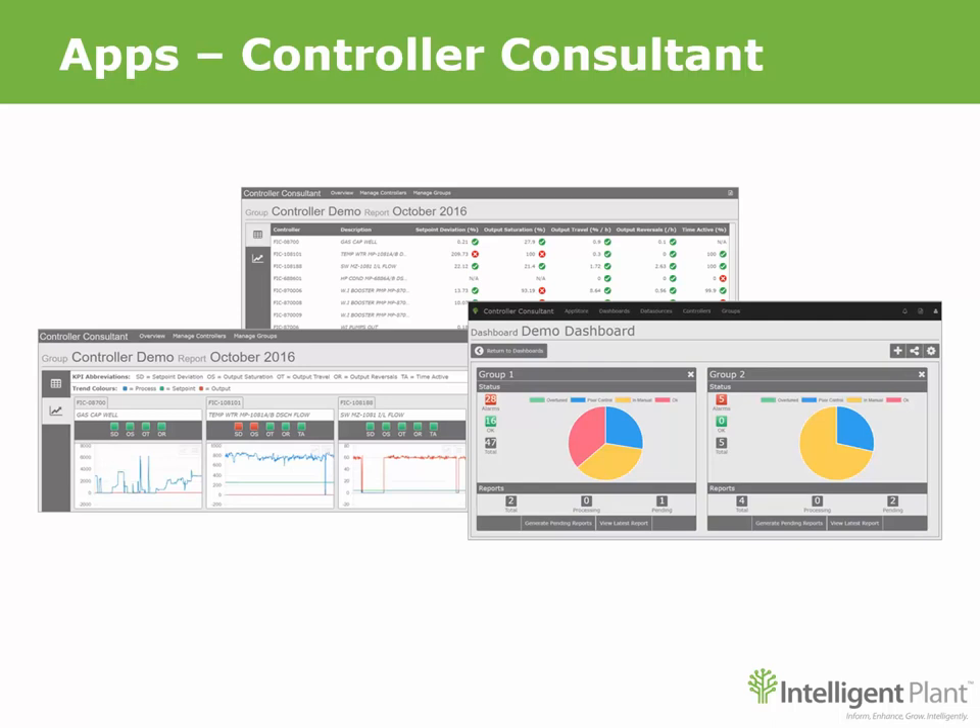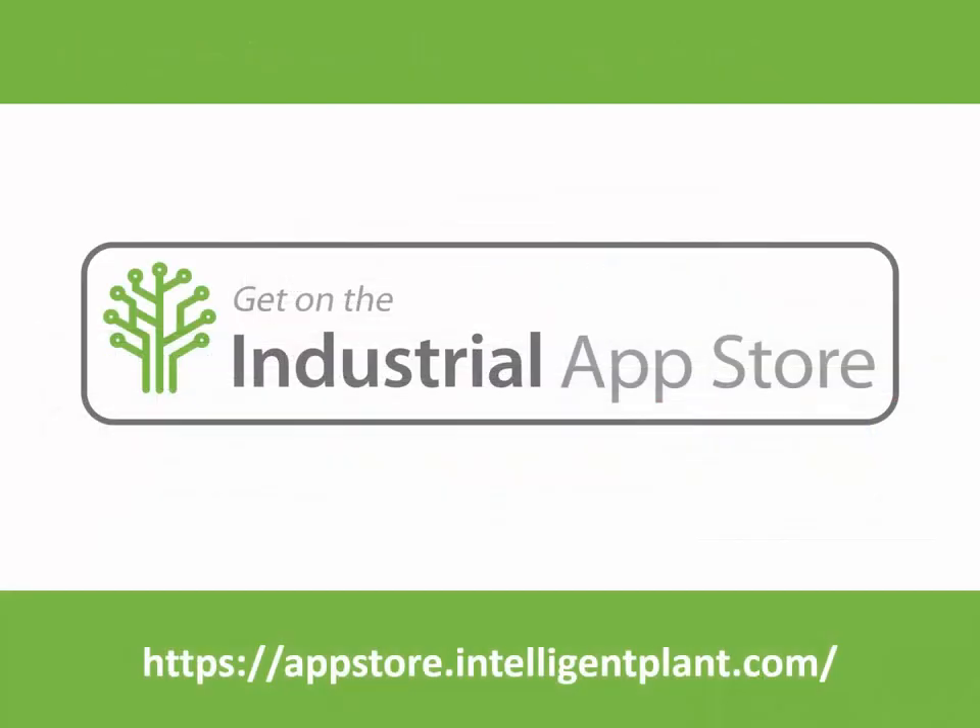Understand how to best manage your controllers — do they need tuning? Are they over-tuned? Are they in manual? Controller Consultant finds controllers automatically so you don't need that expensive configuration report. It automatically finds controllers that are left in manual and highlights over-tuned controllers which may lead to excessive wear. The Industrial App Store from Intelligent Plant — try it now for free.